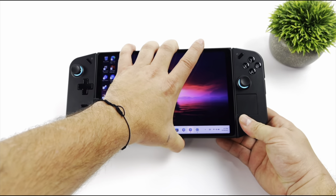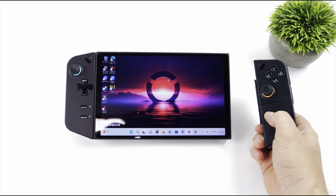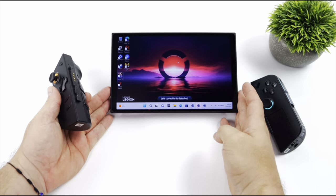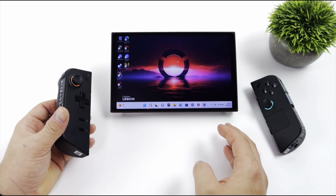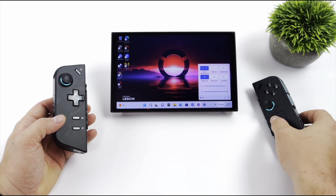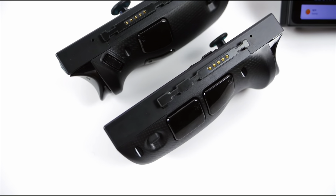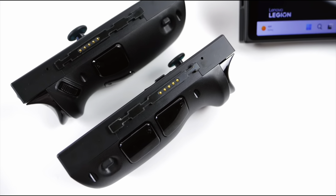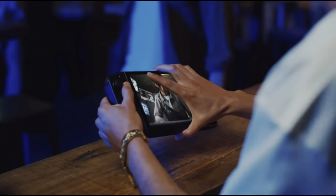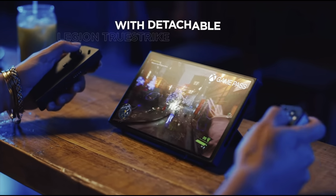A feature of the removable controllers that ETA confirmed — and seems to be the very first YouTuber to do so — is that with the main Bluetooth disconnected or turned off, the controllers still connect to the Legion Go. It appears they're using a separate chip to maintain connection to the detachable controllers. This means the detachable controllers use a different Bluetooth chip to the main one used to connect things like speakers and a mouse. So if you're traveling on a plane in airplane mode, you can still detach and use the separate controllers.